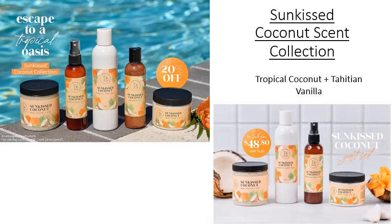We also have the Sunkissed Coconut Scent Collection at 20% off this month. It's an amazing beachy smell of tropical coconut and Tahitian vanilla. Yum!